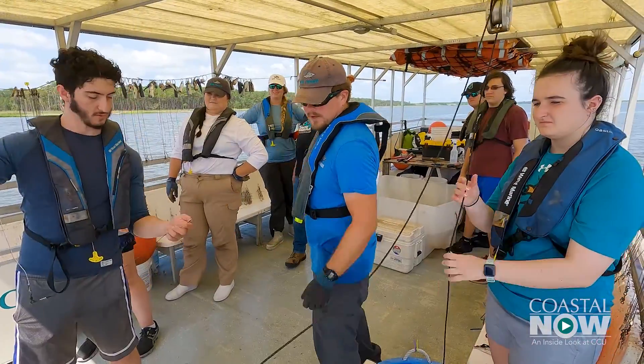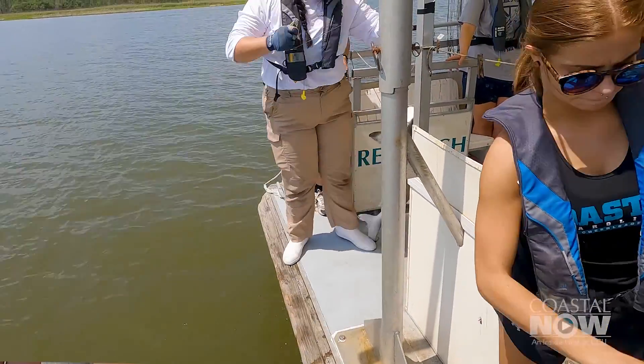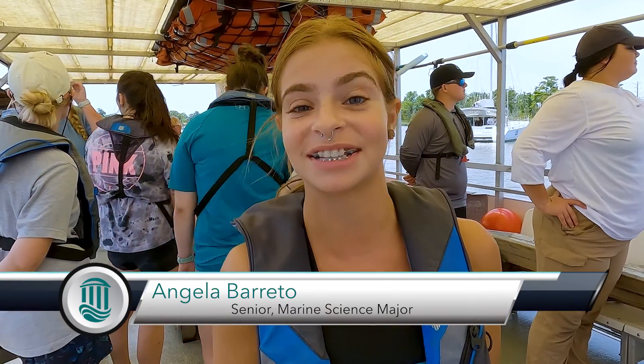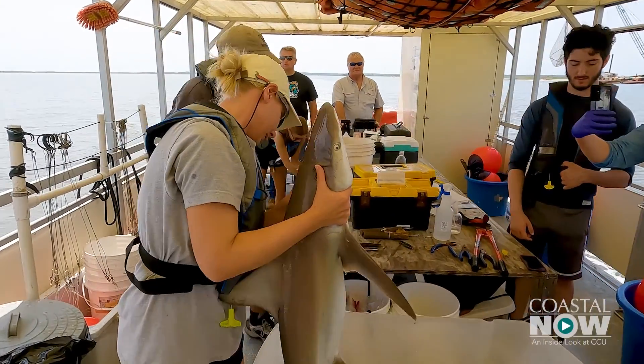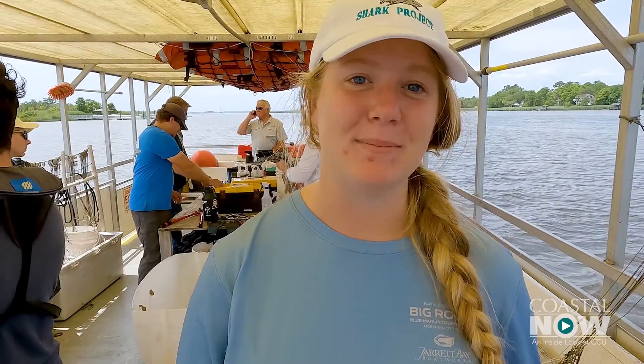You hear all the stories that everyone loves and it's super fun, but once you're on the boat, you have to experience it for yourself. Everyone just wants you to be the best that you can be, and I got to do everything today. I've been dreaming of doing something like this since I was a little girl, and CCU makes it really, really accessible to get out here.